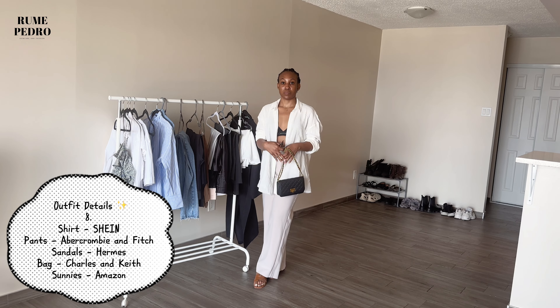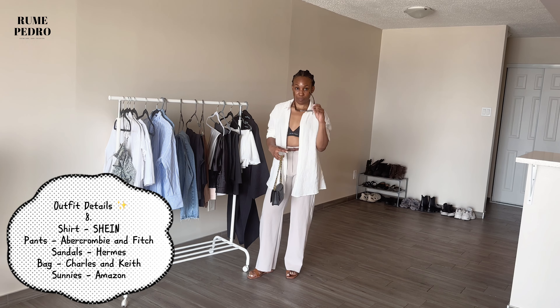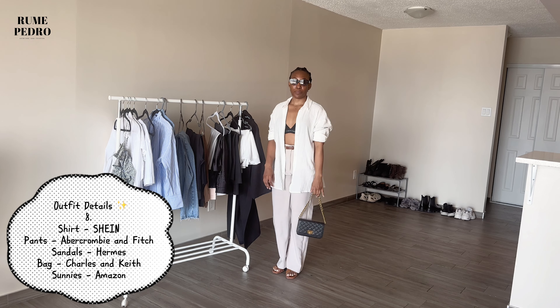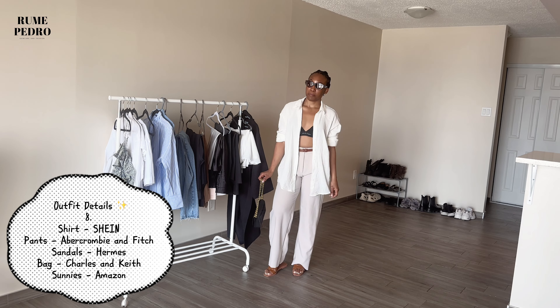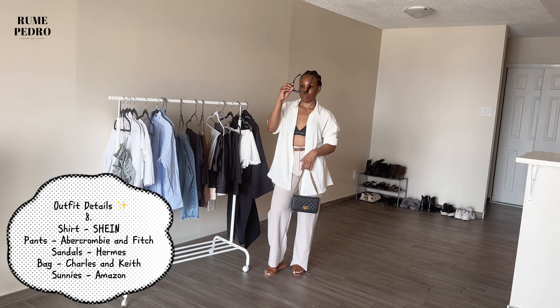If you've come this far in the video, thank you so much! Please don't forget to like and leave me a comment letting me know which look is your favorite by the end of the video. I'd really like to know which one you're going to try with pieces you already have in your wardrobe.